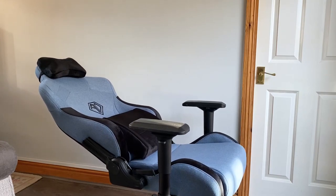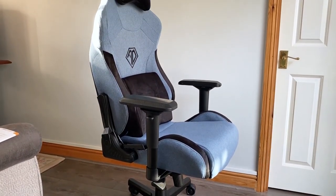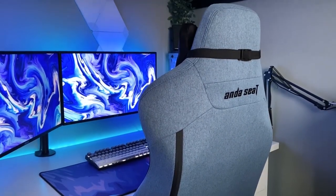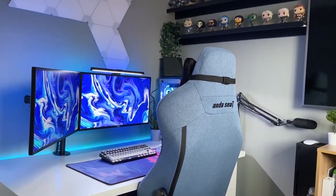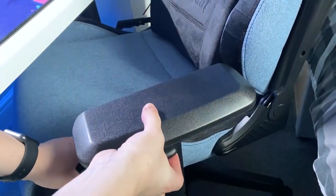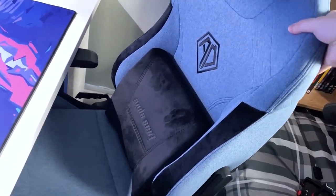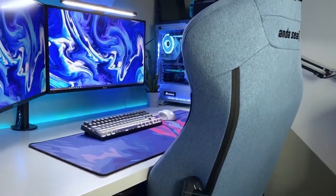While many gaming chairs opt for faux leather, the T Pro 2's linen upholstery feels a little rough but will fight off sweat better. You also get a foam lumbar pillow plus a neck one that you can strap to the chair's headrest, but it's best for gamers at least 6 feet tall. Adjustments include the ability to rock, set the backrest at a 90 to 160-degree angle, and a 2.8-inch height range. The armrests can also move up/down, forward/back, left/right, and turn 45 degrees — but they're a hard plastic that your elbows won't want to spend much time on.